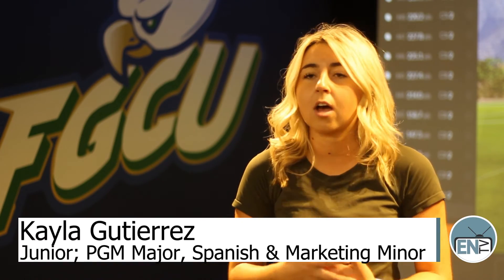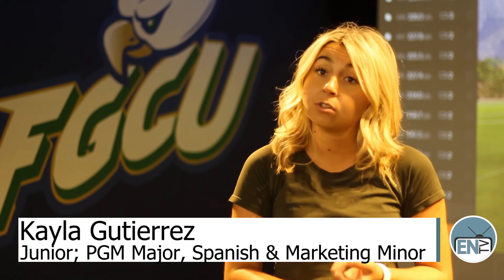We also have a lot of students just come in here to practice and work on their game. You can also take lessons with Mr. Mark Comas — he's our player development coordinator. He gives us all lessons and you can get some feedback from him.